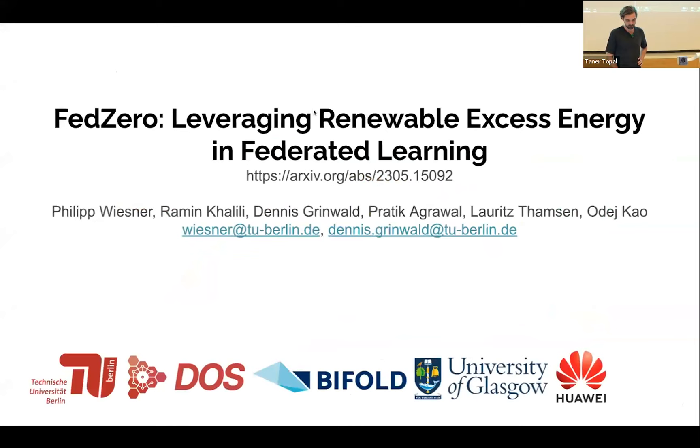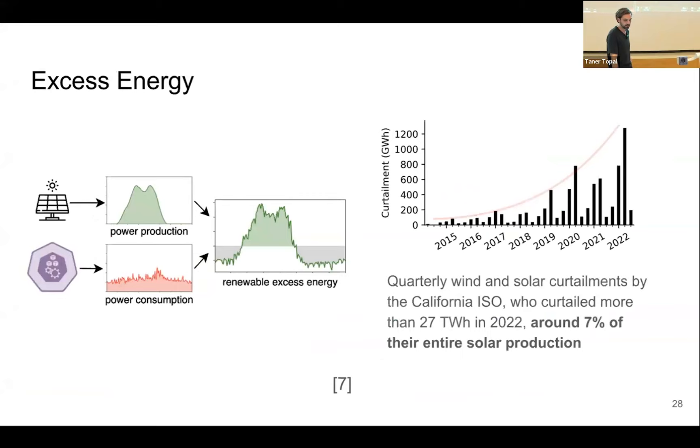Now I come to the second half of my talk, where I will present another method called FED0, developed jointly with many collaborators from different institutions. Before diving into what FED0 does, I want to introduce yet another component of energy markets: excess energy.